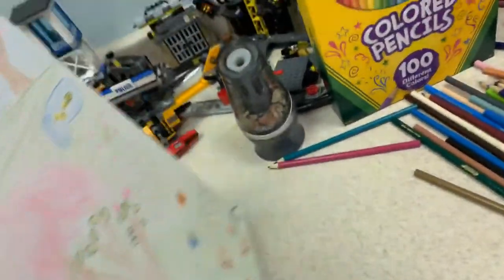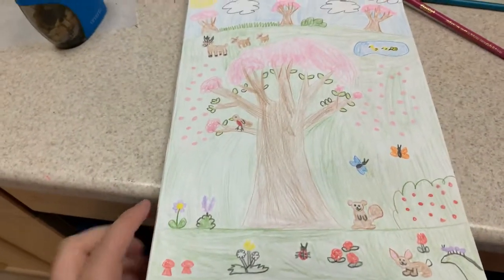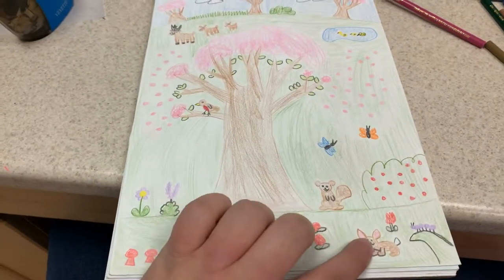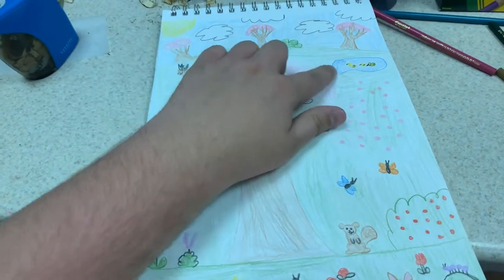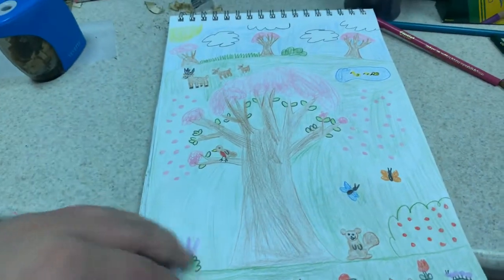And here's a cherry blossom in bloom in spring. It's really quite pretty. I drew some dandelions, a ladybug, butterflies, a squirrel, a rabbit, and here's a caterpillar, a robin, a family of deer, some ducks in the pond, and some cherry blossoms blowing in the wind.